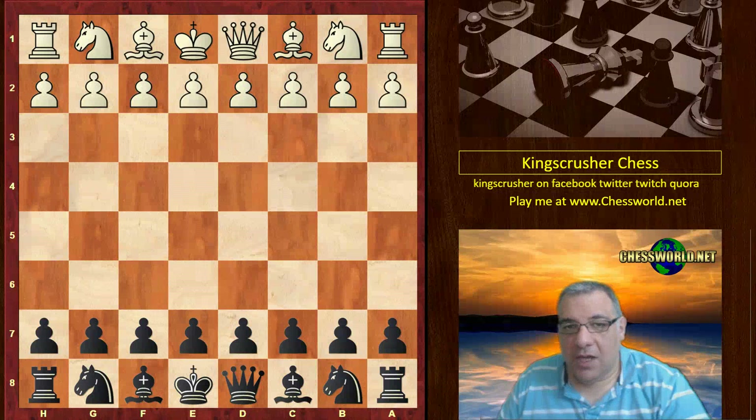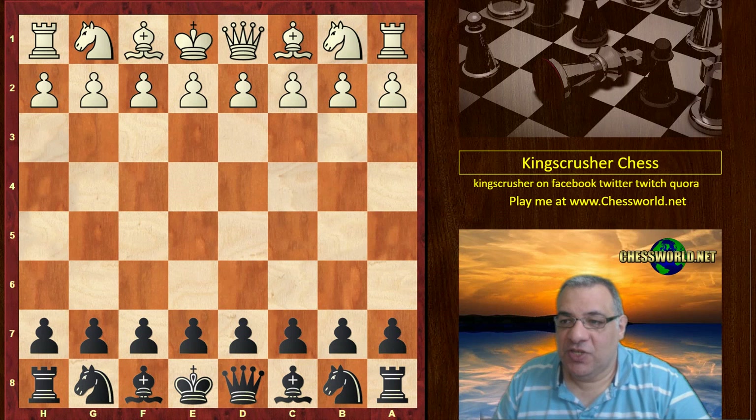Hi all. I have a great game for Nimzo-Indian fans from the British Chess Championship. Jonathan Hawkins was playing against John Ems — a battle of two grandmasters. John Ems is an author of many books including one on the Nimzo-Indian, so it's interesting that he plays one of his own recommendations here.